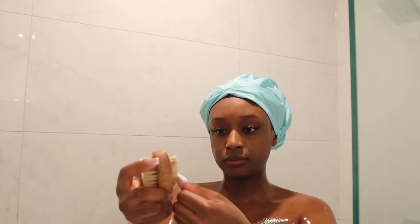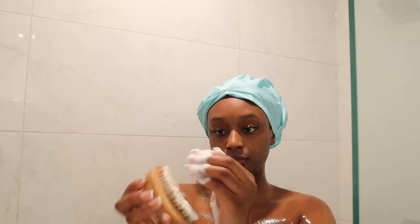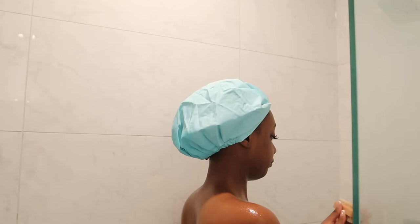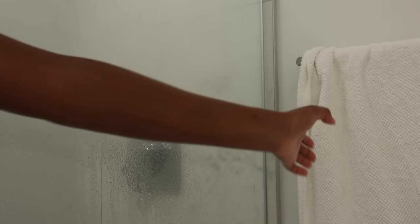Last step is to clean underneath my nails. With applying makeup and eating, there's usually a little bit of something underneath my nails. This gets rid of absolutely everything — I love this brush. I use a little bit of Dr. Bronner's and brush underneath and on top of my nails, and now we're getting out of the shower.